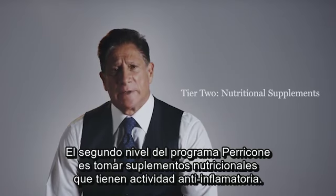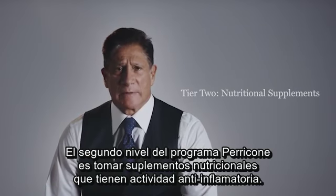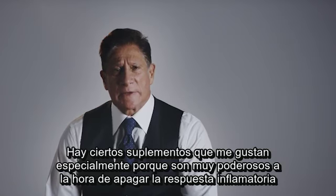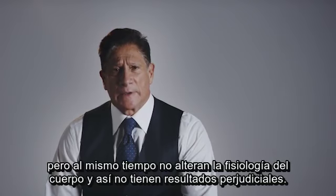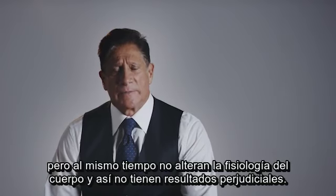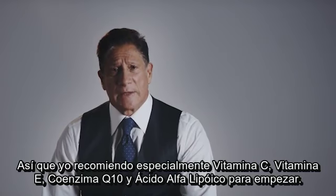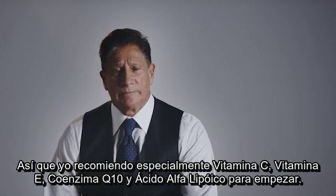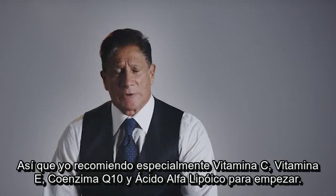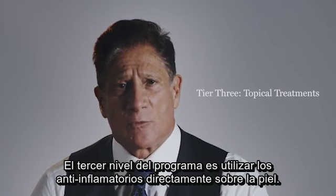The second tier of the Perricone program is taking nutritional supplements that have anti-inflammatory activity. There are certain supplements I especially like because they are so powerful in turning off the inflammatory response, yet without altering the body's physiology in any detrimental way. I strongly recommend vitamin C, vitamin E, coenzyme Q10, and alpha lipoic acid for starters.